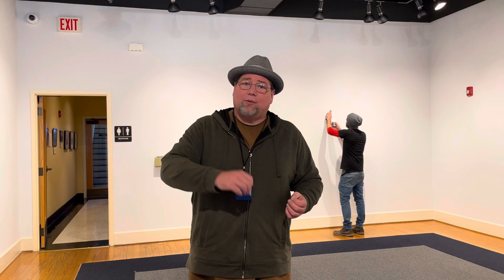Hi and welcome to another edition of What Is It Wednesday with the Delta Cultural Center. I'm Cliff, your host. Today's What Is It Wednesday is a little bit different because instead of focusing on a specific historical item or place, I decided to bring you behind the scenes here at the DCC and show you what goes on when one exhibit comes down and another one comes up.